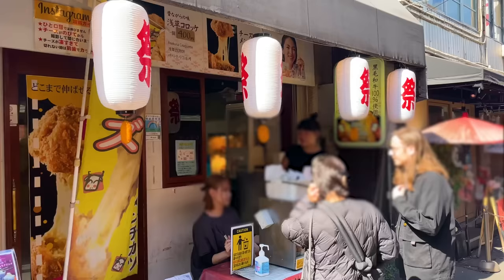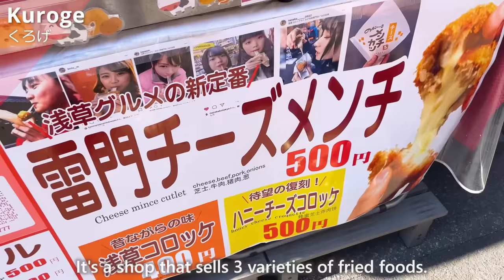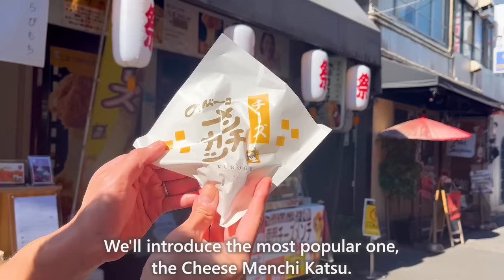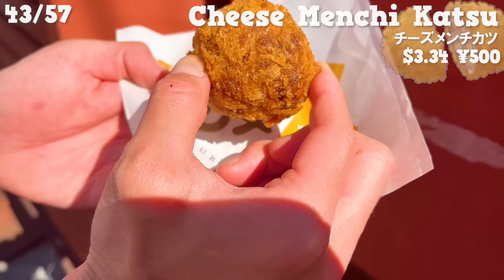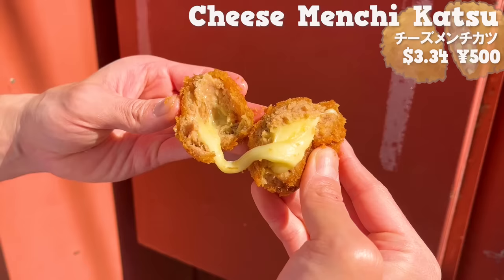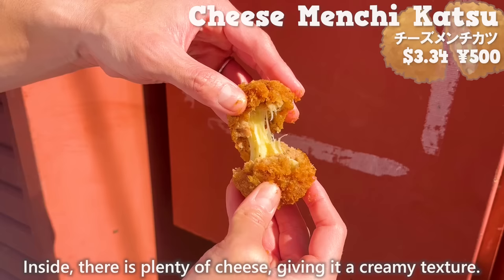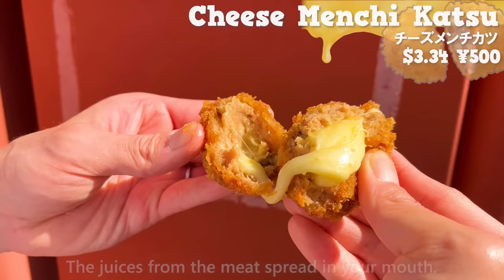The next place is Kuroge. It's a shop that sells three varieties of fried foods. We'll introduce the most popular one, the cheese menchikatsu. It uses a mixture of ground beef and pork. The breadcrumbs are crispy, which adds a nice texture. Inside, there is plenty of cheese giving it a creamy texture. The juices from the meat spread in your mouth. We'll introduce the most popular menchikatsu in Asakusa later, so stay tuned.